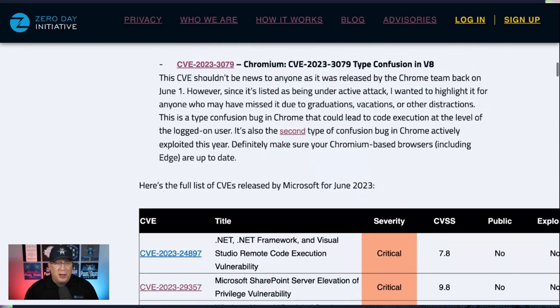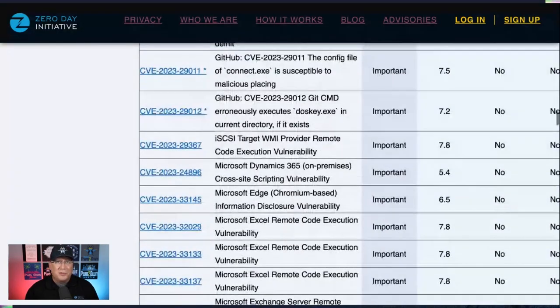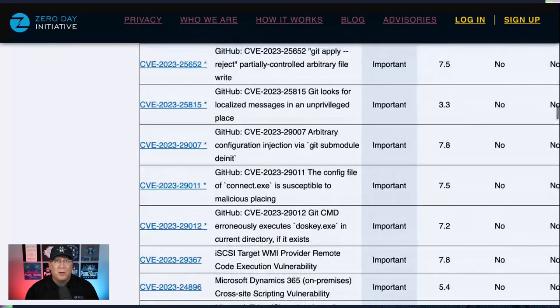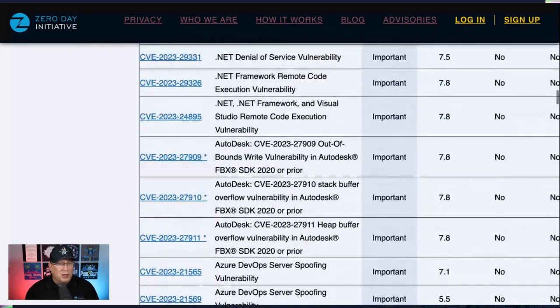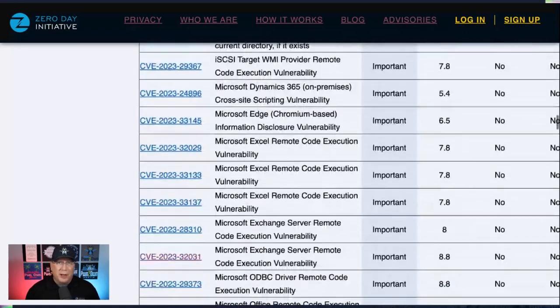Looking at the chart here, you see six critical updates, a whole bunch of other stuff, and a whole bunch of third-party content too — GitHub and Autodesk are included in this. These were CVEs that had previously been released and are now being incorporated into Microsoft products.